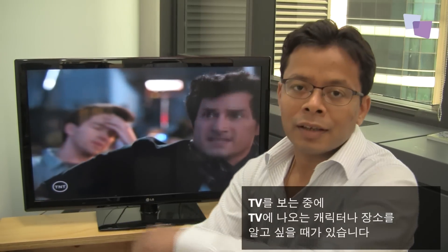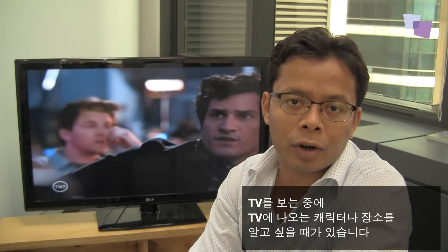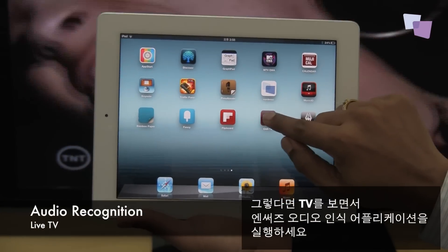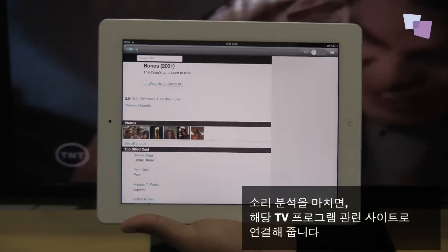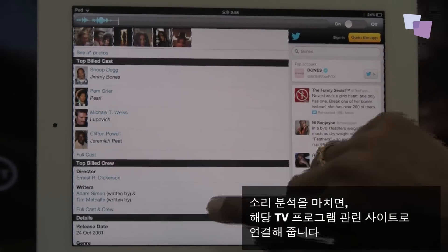Here I am watching TV, and let's say you want to know more about a character or favorite landmark in the show. What I can do is run our audio recognition app while the show is on and have the app pick up audio feeds for analysis. Once the app recognizes the show, it redirects you to a relevant website on your device.